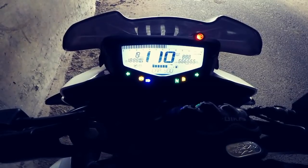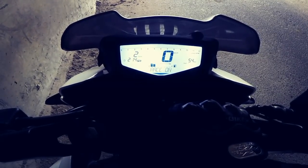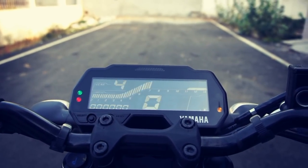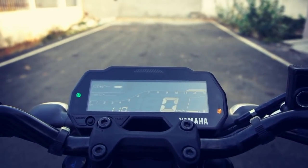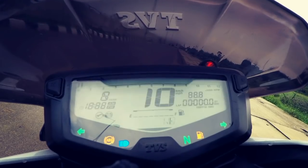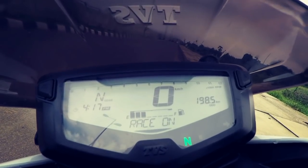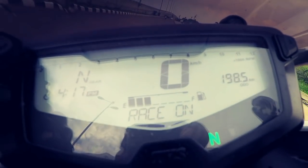The all-digital instrument cluster on both motorcycles offers a lot of information. The MT-15 gets a negative LCD unit which has a gear position indicator, 2 trip meters, odometer, ABS indicator, gear shifting indicator, and fuel gauge. But the 204V's LCD unit is better as it is easily readable and also gets a top speed recorder, lap timer, and a lot more.